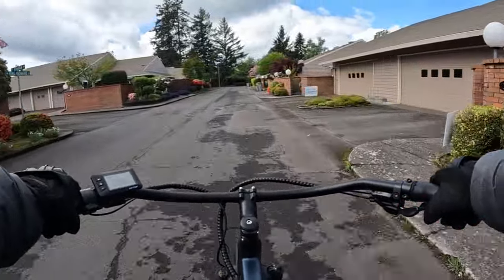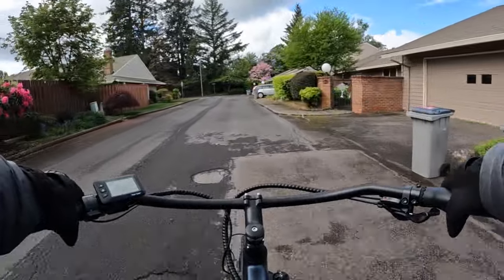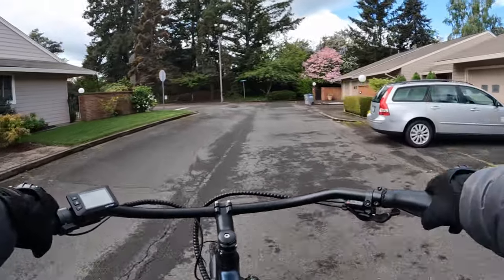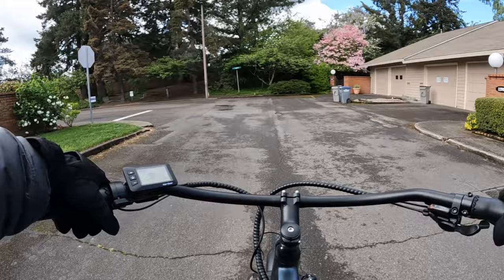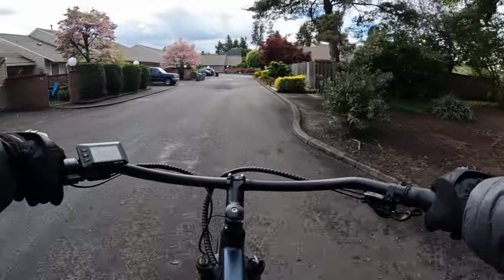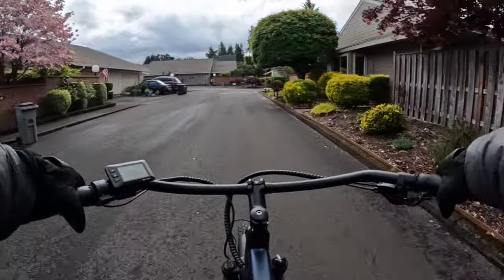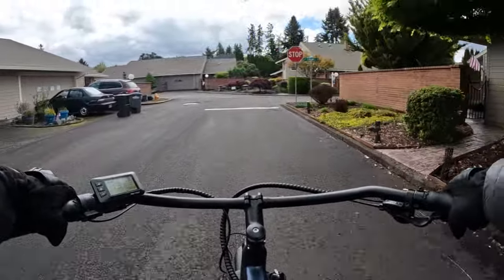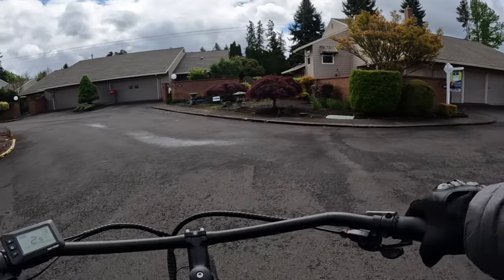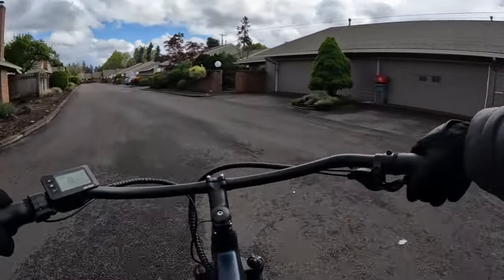Try to find something better than this — you're going to be hard-pressed to do it. The wheels on this bike are 26 by 3. I should mention too that the bike has free shipping in the US.